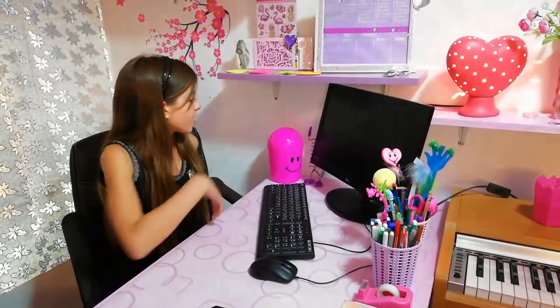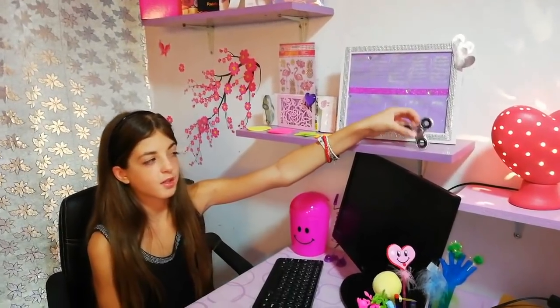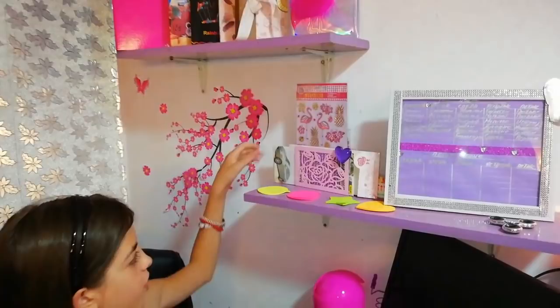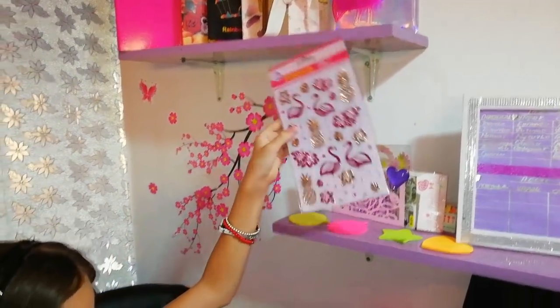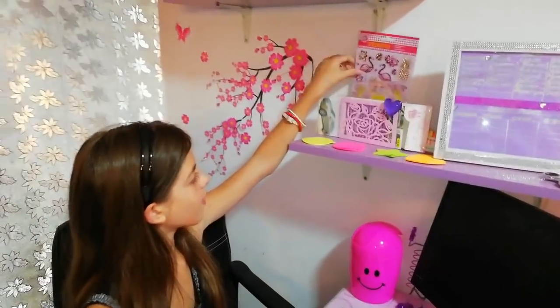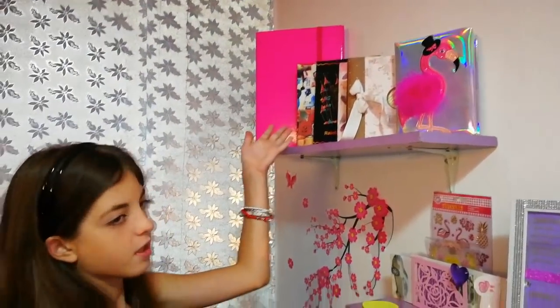Tu je kompjuter i ova slatka kantica za rezanje olovaka. Na ovoj polici se nalazi raspored časova. Ako niste gledali video kako sam ga napravila, obavezno pogledajte. Ovdje srebrni friz od Spine, još blokčića, i neke nalepnice i stikeri. Tvoji omiljeni su sa flamingosima i ananasima. Na ovoj posljednjoj polici nalaze se dnevnici i albumi za slike.